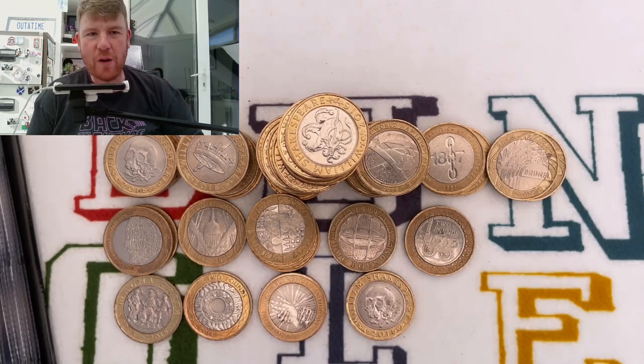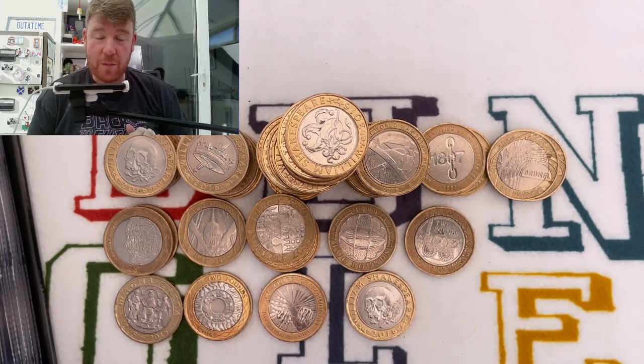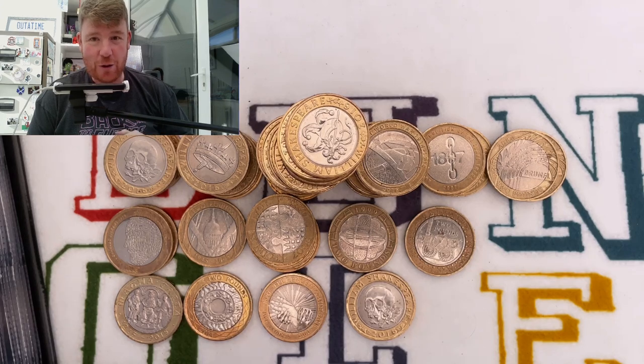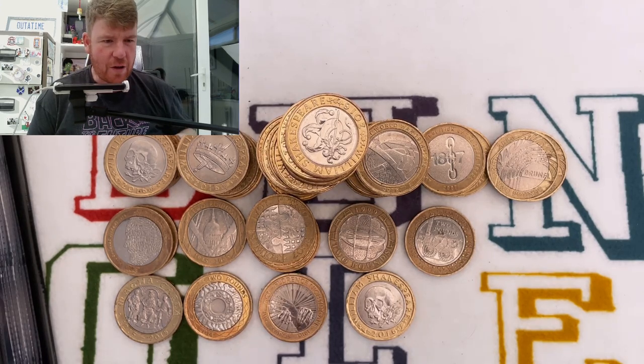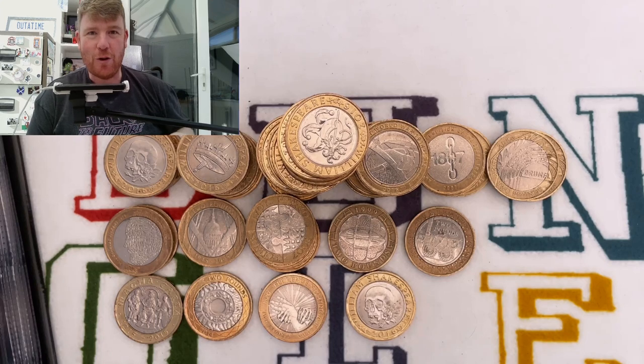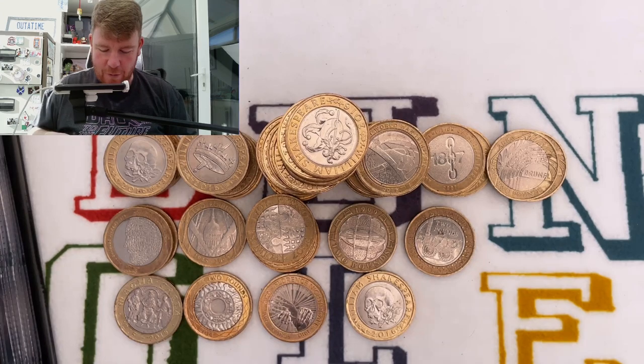Hello everybody and welcome to another episode of Bungle Collects. I'm showing you the £2 coins you can find in your change that might be rare or valuable. I can tell you how many coins you potentially find out of a £500 bag because I've just been through a £500 bag and forgot to hit record. So this is the coin hunt that no one will ever see. I did find some interesting coins though, so I'll show you them before I go through another £500 bag - and I have pressed record this time. I'll also show you how many I need to complete my £2 album.